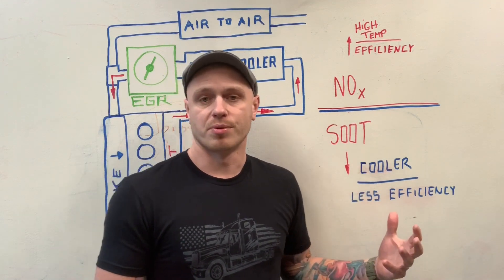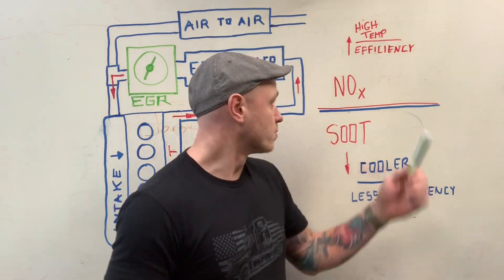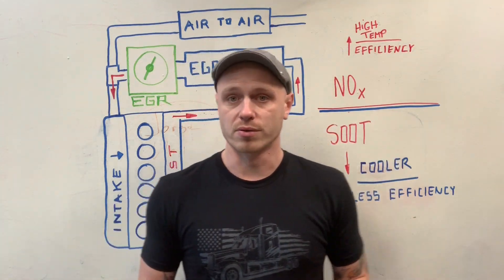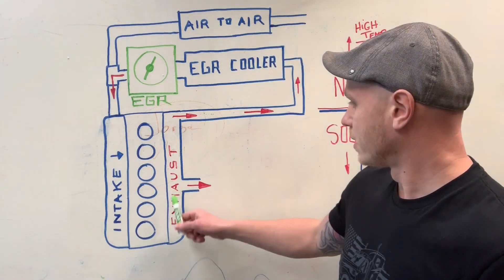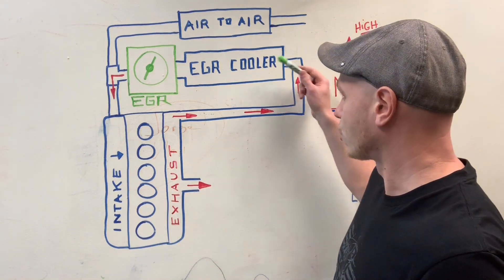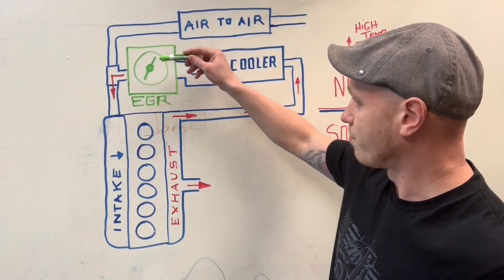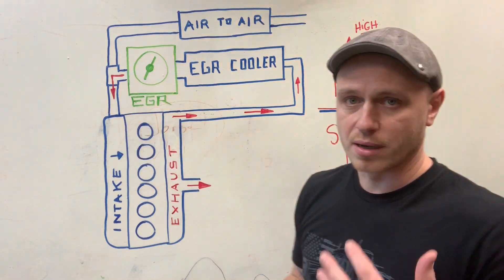Soot is pretty much unburned fuel. So we want to get rid of both of those. How we get rid of it: we redirect the exhaust gases back into the EGR cooler, through the EGR valve, back into the intake and the combustion chamber.